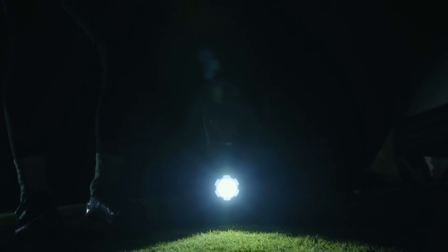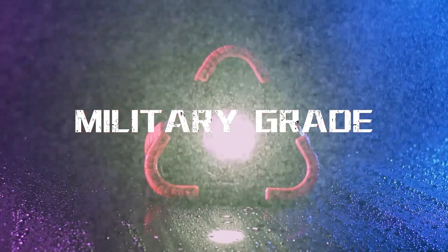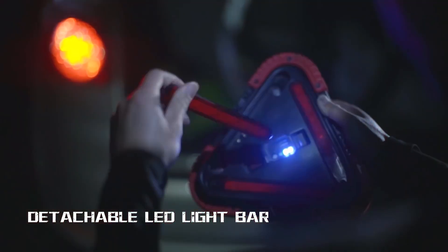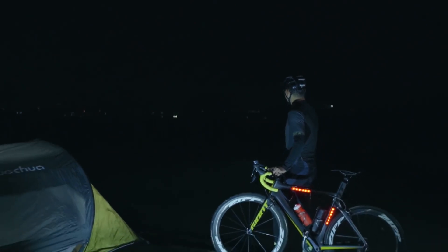With multiple illumination modes, a handle and a stable base, it can also double as an unconventional desk lamp. Tri-Lite can be placed or hung, and its removable LED lights can be attached to any metal surface with a magnet, making it useful for various purposes like bicycle lights. The price starts at $59.